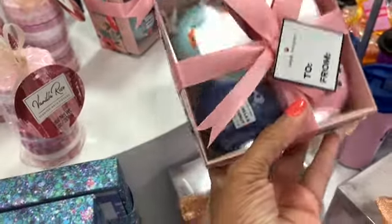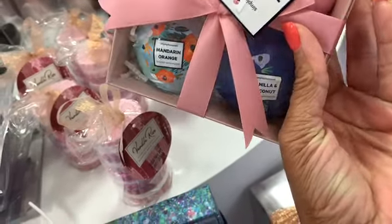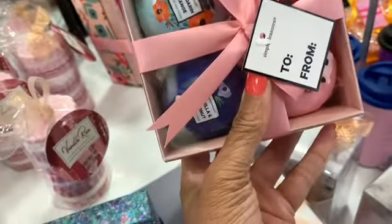Look at these — they have different flavors: mandarin orange, vanilla, and coconut. These are all going for $20, just four in each.